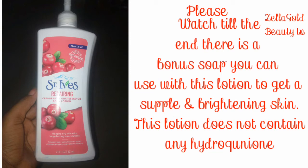It contains natural ingredients and works for all skin types — particularly if you have dry skin, it will help hydrate and moisturize your skin and repair your damaged skin. I will also share with you guys a soap you can use together with this body lotion if you want that brightening effect on your skin.